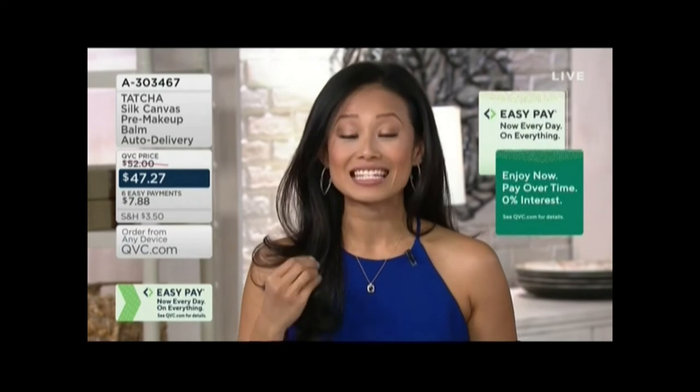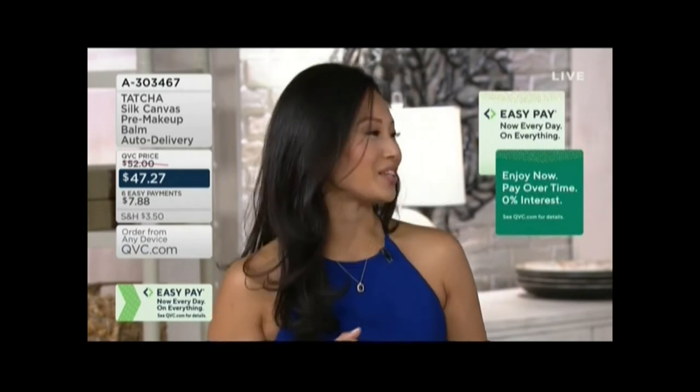Let's start with anyone who's never experienced Tatcha. This is a very special brand, all made in Japan, based on the geisha. It is a skincare collection based on all the beauty secrets of Japanese women and the geisha. This has been practiced for centuries and centuries, so we know that everything is proven. Every single item in the collection is intentionally inspired by those beauty secrets.